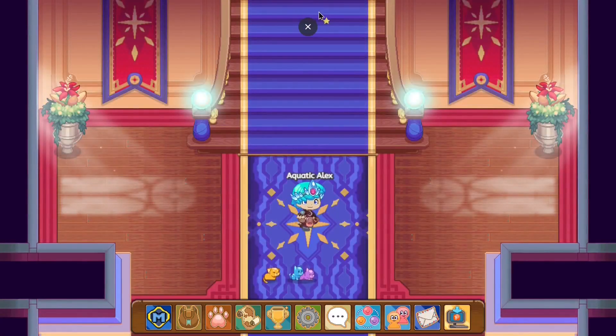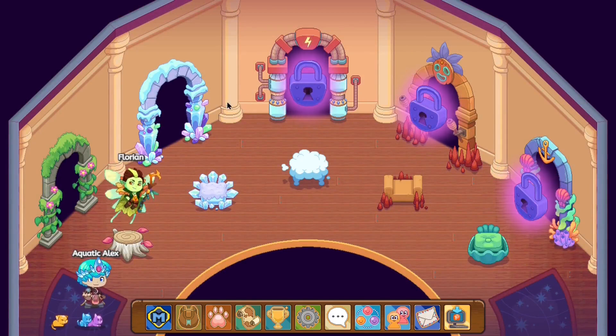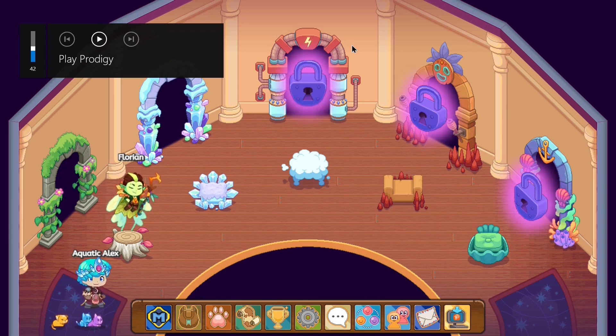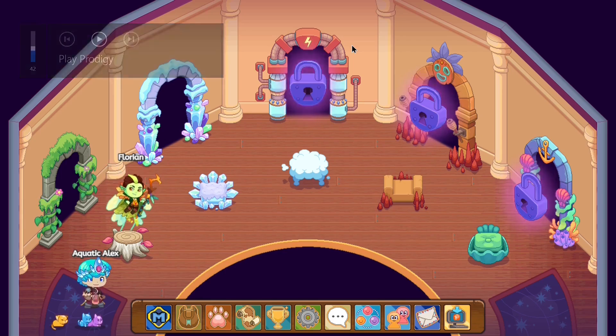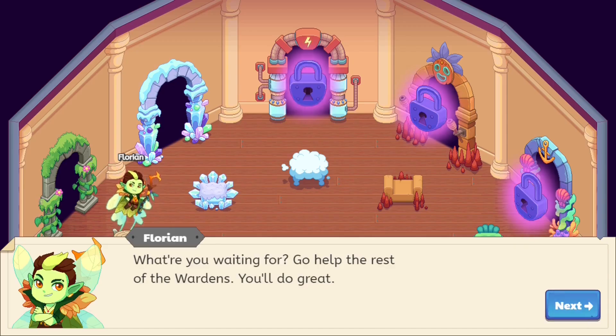We finished one floor and are now one-eighth of the way to helping Ada get out of her office. We got ourselves access to the Ice Tower, played some Prodigy in it, and it was a successful episode. Hopefully you guys found this video entertaining — if you did, hit that subscribe button, turn on the notification bell, and give this video a huge thumbs up. Catch you all next time — Dr. Genius out!